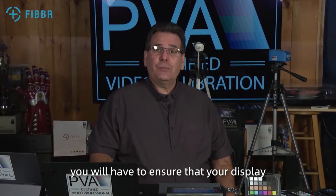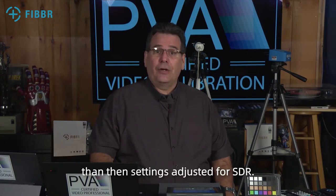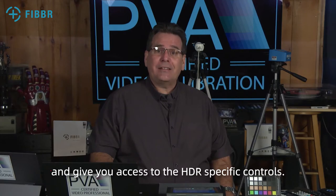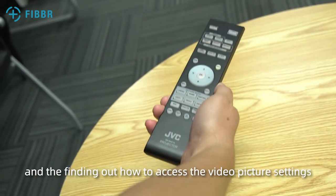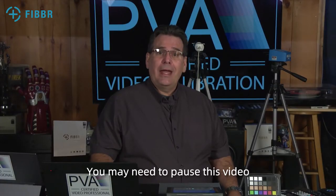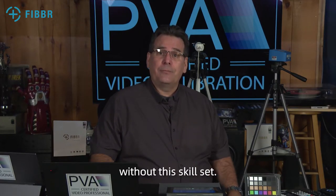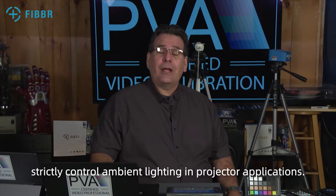First, you will have to ensure that your display is being fed a 4K HDR image, and the display will have specific settings related to this type of signal. These settings should be different than the settings suggested for SDR. The PVA HDR patterns, when correctly transmitted to the display, will put your display into HDR mode and give you access to the HDR-specific controls. Now, take a few minutes to get familiar with your remote control and finding out how to access the video picture settings within the menu system of the television. You may need to pause this video and take the time to figure out how to navigate your TV's picture settings, as you will not be able to calibrate your display without this skill set. Remember that the video is suited to calibration of both video displays and projectors, with the main difference of having the need to strictly control ambient lighting in projector applications.